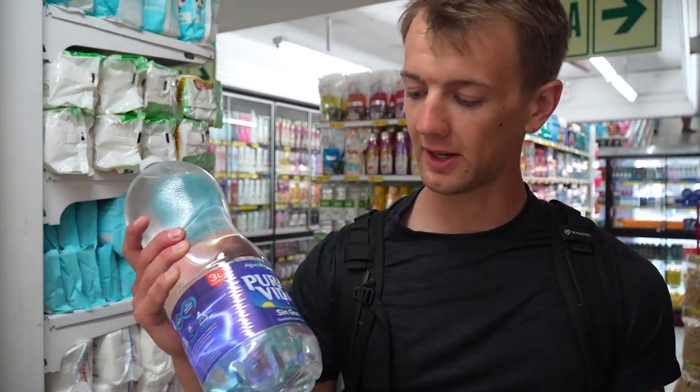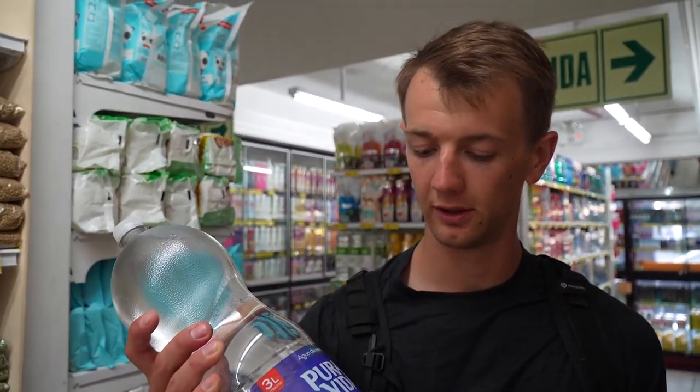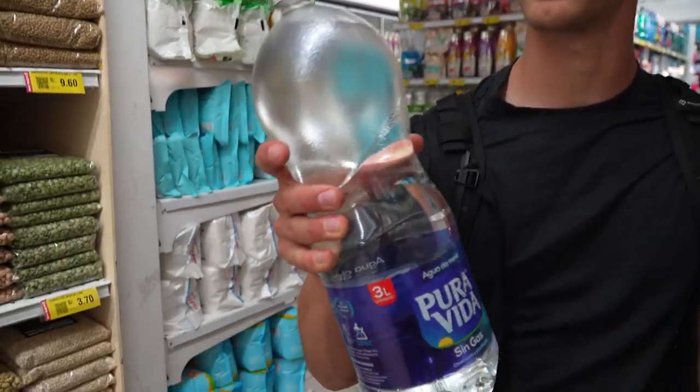A little stop at the grocery store — we've got the good old YMCA song right now. Is this too aggressive? It's only a dollar. I feel like this would be plenty of water while we're in Cusco, or at least for the next day.